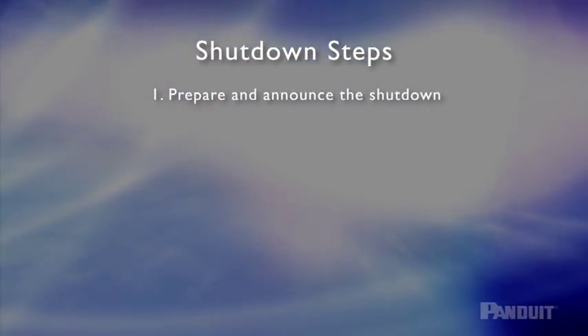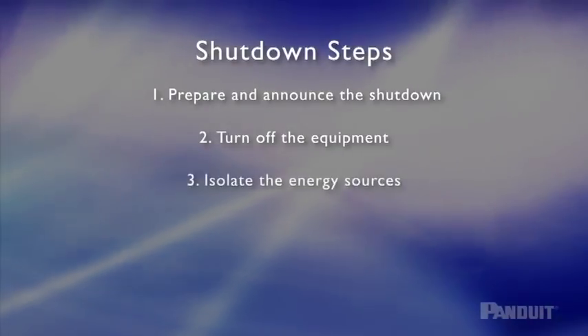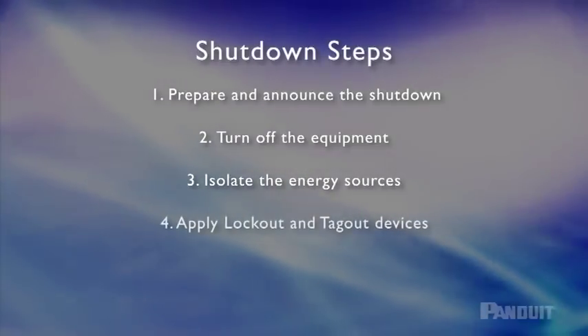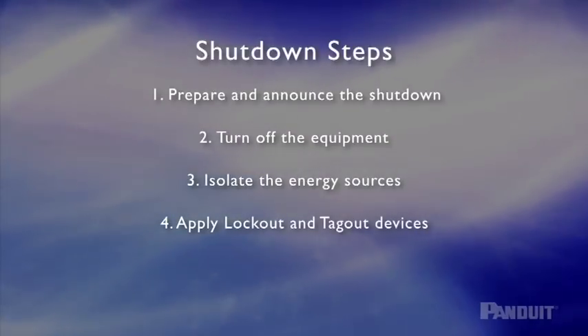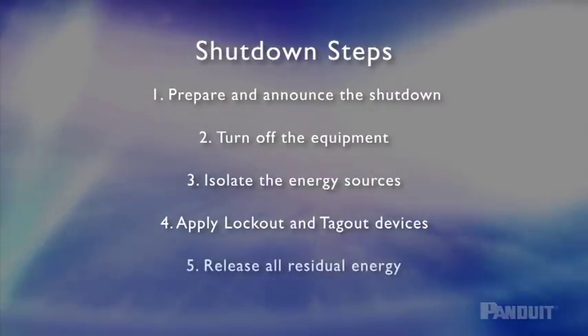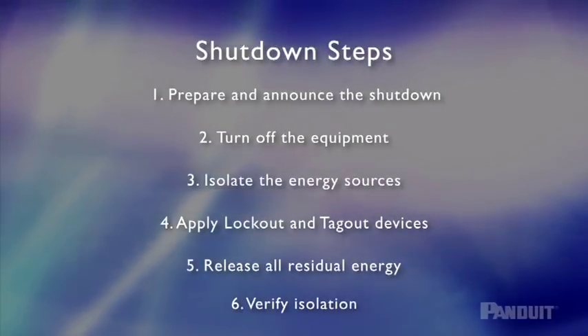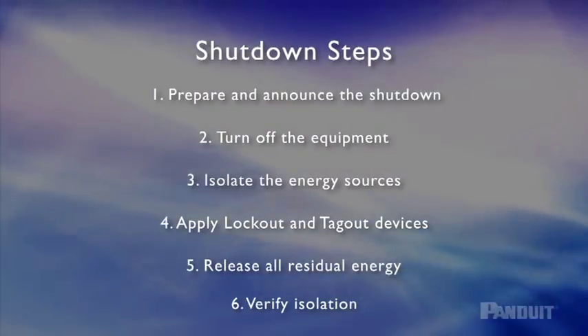Let's quickly review all shutdown steps. 1. After preparing for the shutdown, announce it to all affected employees. 2. Turn off the equipment using normal stopping procedures. 3. Disconnect the energy source or sources to isolate the machine or equipment. 4. Lock out and/or tag out the energy sources to ensure that energy will not be restored. 5. Release all residual energy. 6. Verify isolation of all energy sources. It is now safe to begin maintenance or service on the equipment.